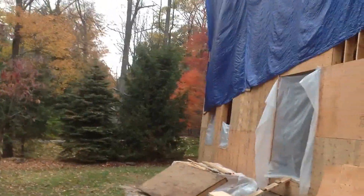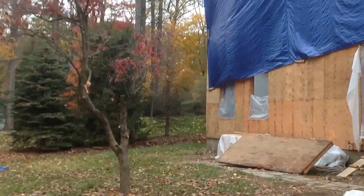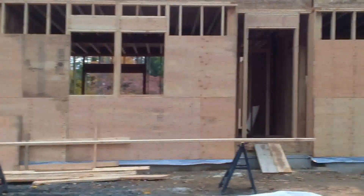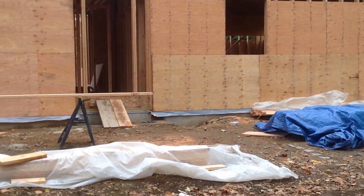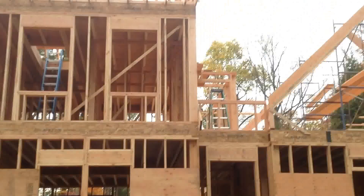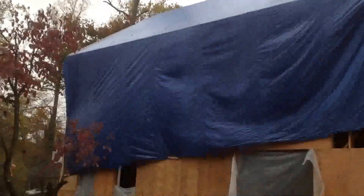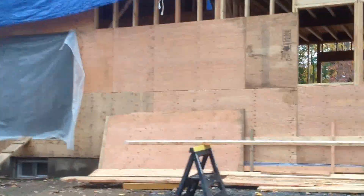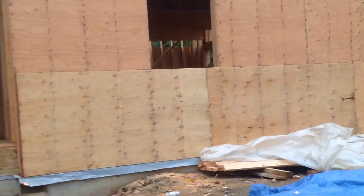Now coming up on the main house — the last time we shot it, only about a third of the house was framed. Now they've finished pouring the brand new foundation and there is a pretty decent-sized crawl space underneath.